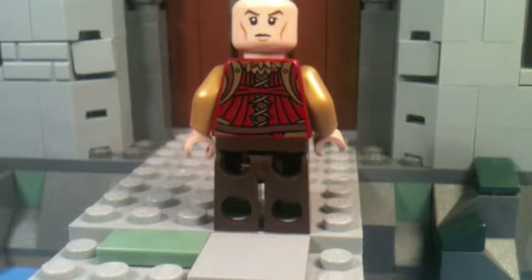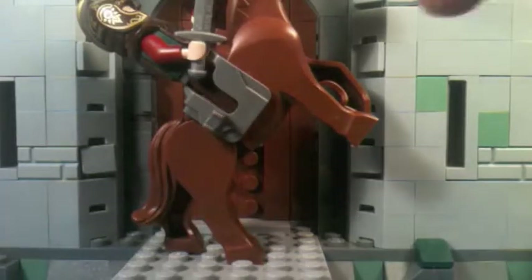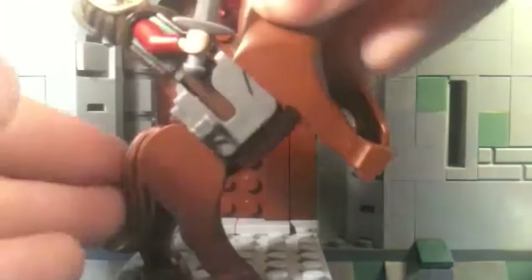Next is maybe what you might think is the best minifigure — this is the second exclusive minifigure and, in my opinion, the second best. This is King Theoden. He does come with a new horse which can retract its legs, which I will show you close up — it gives much more playability. He can also move his head up and down, and I like that the horse looks much more real; it doesn't look like a block.